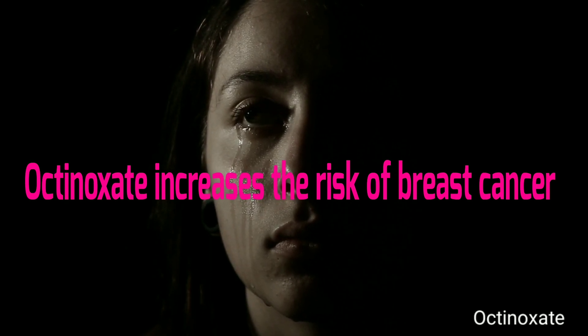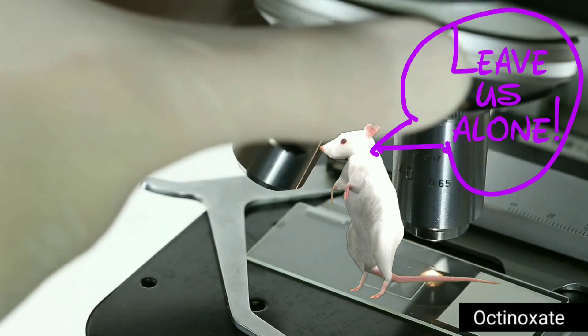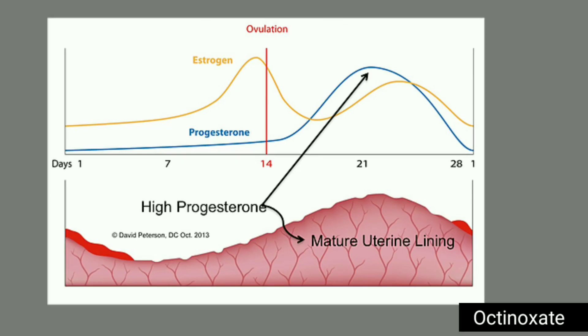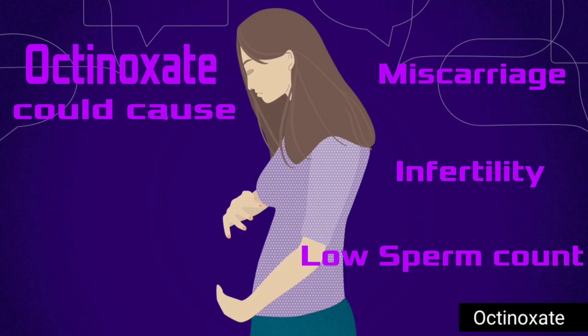When scientists tested this chemical on rats, it reduced thyroid hormone blood levels. Thyroid hormones are required for mammary gland development and basic metabolic mechanisms in the body. Further, it significantly lowered estradiol and progesterone levels in females, which is associated with infertility and miscarriages.